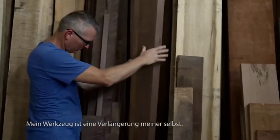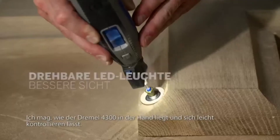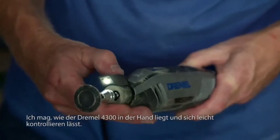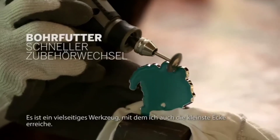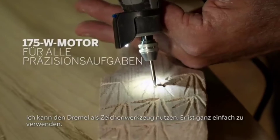My tools are an extension of myself, and when I look to the Dremel 4300, I like the way it feels in my hand. I can easily control it. It's a very versatile tool. It allows me to go into the finest little edges. I'm able to use the Dremel as a drawing tool.